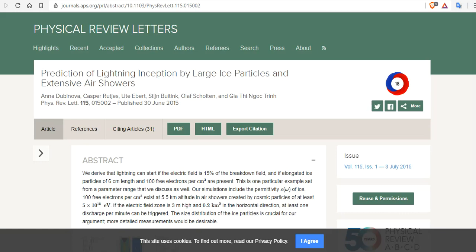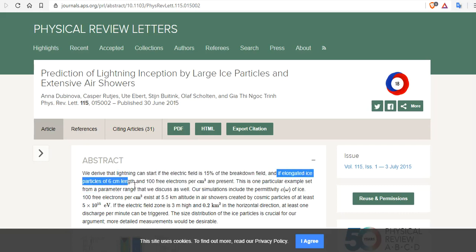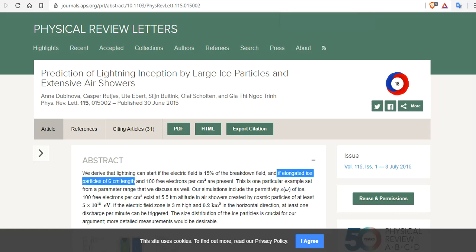This is not new information. A paper coming out June 2015, 'Prediction of Lightning Inception by Large Ice Particles and Extensive Air Showers,' suggests that increased lightning is due to large ice in the upper atmosphere. In fact, if elongated ice particles of six centimeters in length or more occur in the upper atmosphere, then you can get huge lightning bolts. These large hailstones that are getting ever larger because of cosmic rays and the grand solar minimum are going to create huge lightning bolts as well.